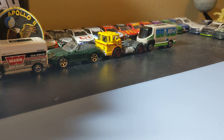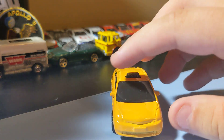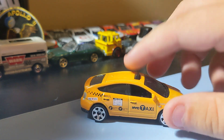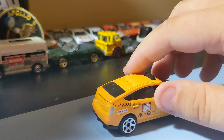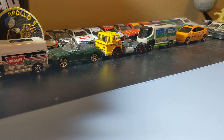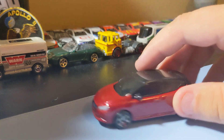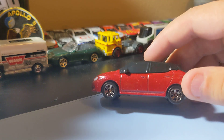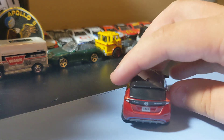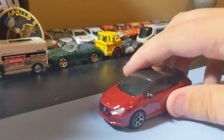Next up is the Toyota Prius Taxi - a pretty cool generic little Prius with the taxi livery. This one's okay looking. Pretty cool. Next up is the 2018 Nissan Leaf. It's a pretty cool little electric vehicle. I like the red paint scheme. It has front and rear decals - that's all you really need. So it's a pretty decent little car to add to the collection.